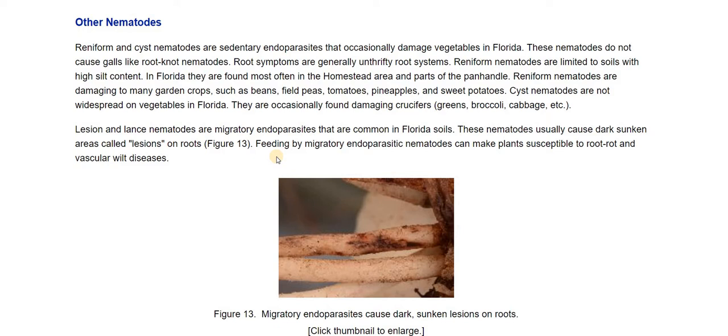There are more nematodes. Reniform and cyst nematodes are sedentary and occasionally damage vegetables. These do not cause galls — root symptoms are generally unthrifty root systems. They're limited to soils with high silt content, often found in the Homestead area and parts of the panhandle. Lesion and lance nematodes are migratory endoparasites that are common in Florida soils. These nematodes usually cause dark, sunken areas called lesions on roots, and that can make the plants susceptible to root rot and vascular wilt diseases.